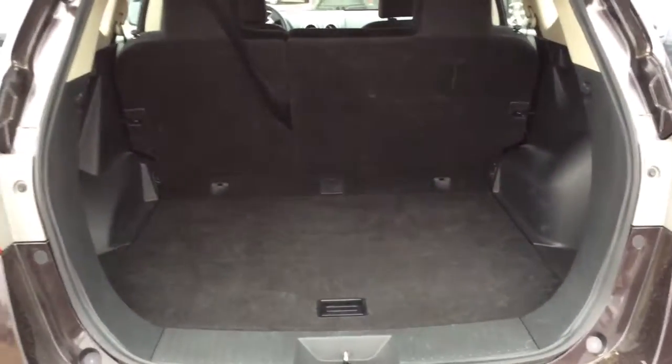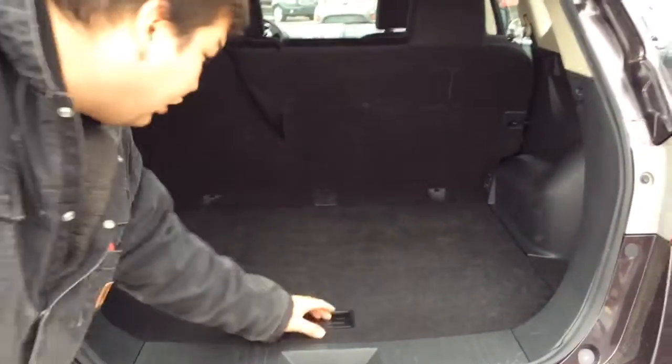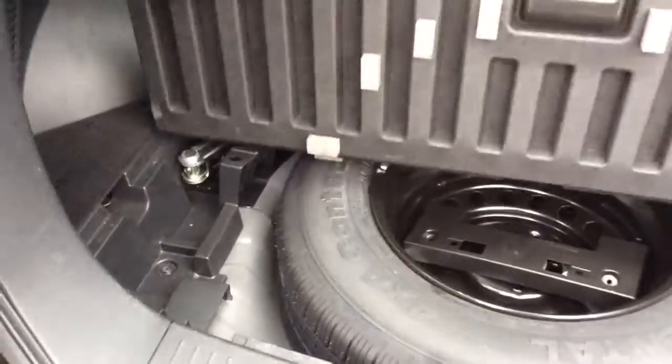Coming back to the back side for your cargo needs. You've got lots of cargo space for adventures or just getting around town. Also a little compartment right here for your spare tire, and you can get everything in there with a jack and tire iron all basically right in there for you as well.